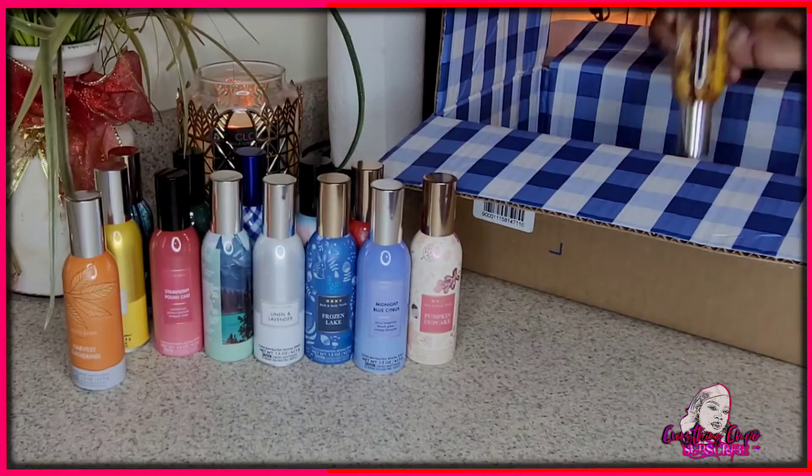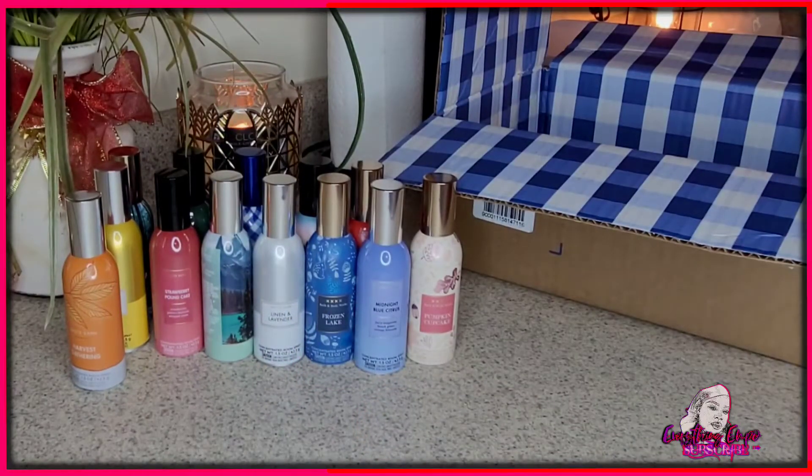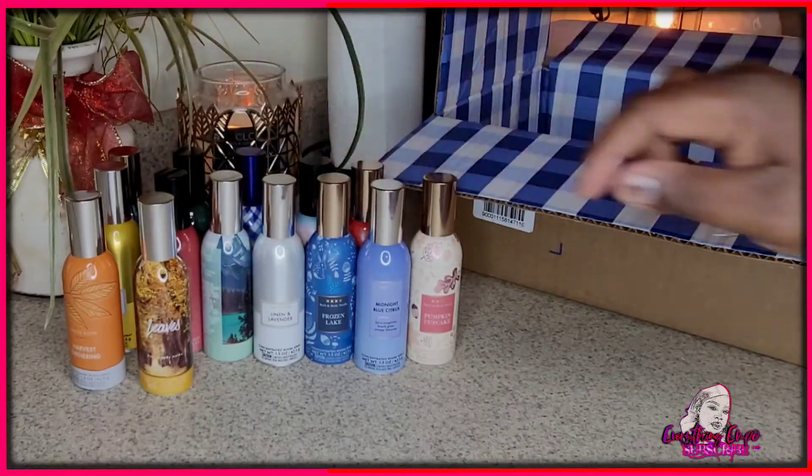Then this is Leaves. I've always seen this one mostly in the candle form. It smells exactly like leaves — like when the leaves change color and you rub them together and you get that natural leaf scent. It really smells like leaves in their purest form. Really nice.